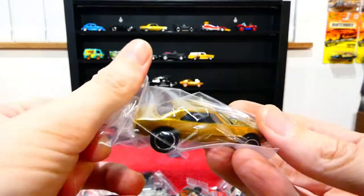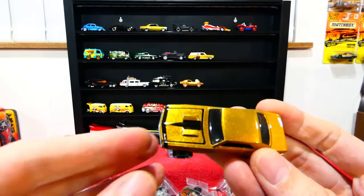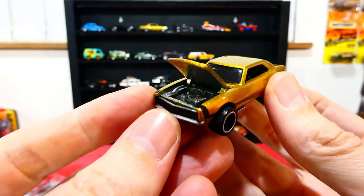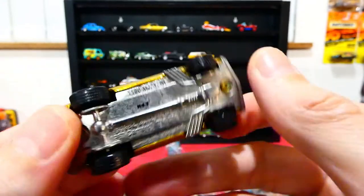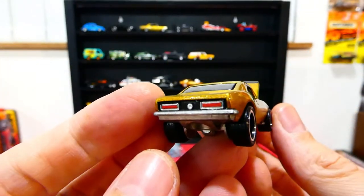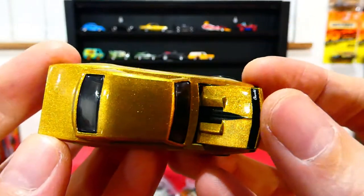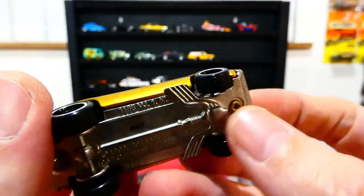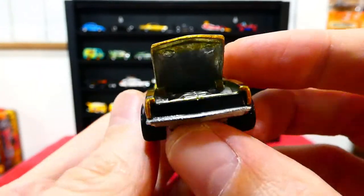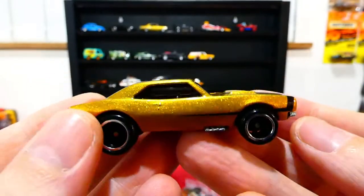Now let's open up a Camaro — also an opening feature Camaro. I think this one's from a Boulevard series, possibly one of the very first Boulevard sets that came out. Beautiful gold paint job, nice black stripe across the bonnet, side exit exhaust, a black grille — and yes, it has the engine inside there. Very nice.